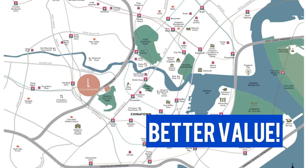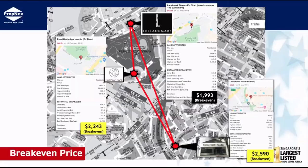Unblocked at $1,406 per square foot per plot ratio, it's one of the lowest price points in the Chinatown area.